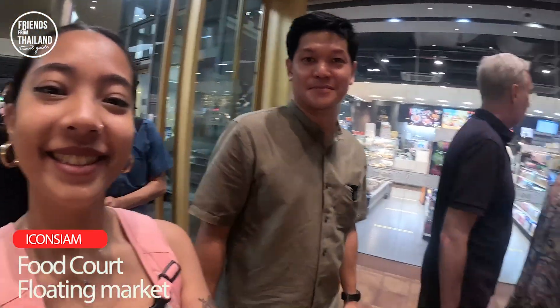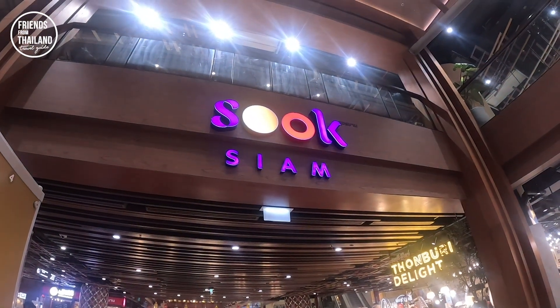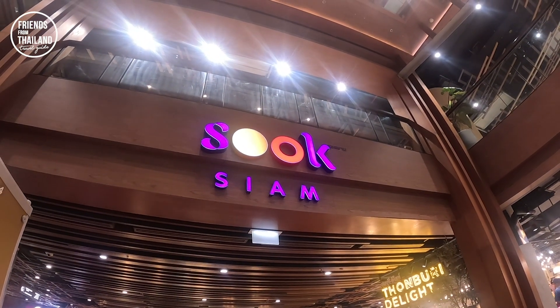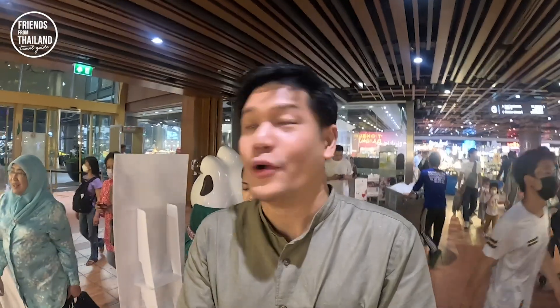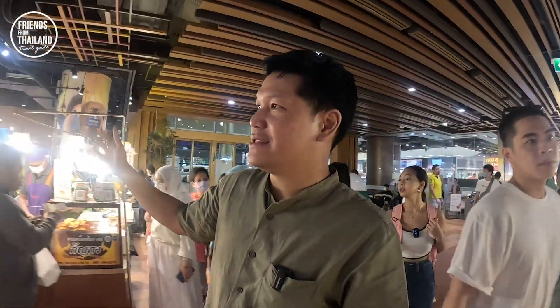This food court is located on the ground floor of Icon Siam. As you can see, it's called Suk Siam. 'Suk' means happy and 'Siam' is the old name of Thailand, so this is the place that you can be happy. Just right by the entrance, you see the sign that says 'Tonburi Delight.' Icon Siam is on the Tonburi side of Bangkok — they're trying to say this is the delight of this area.